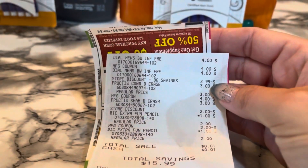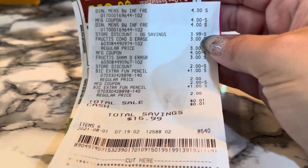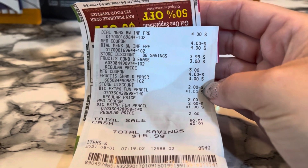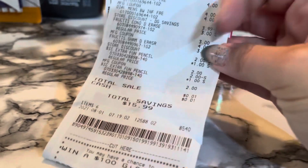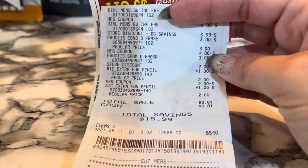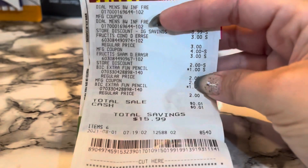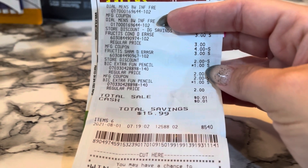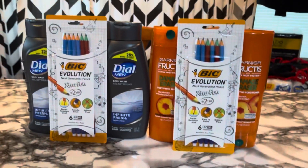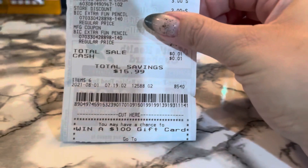Here's the Garnier Fructis at $3 each. There's my $4 off two coupon, and then the store digital coupon took off the full $2. It looks like the coupon attached a little differently today — one was showing up as $3, so it just took off the full $2 off that one. And here are my BIC Extra Fun pencils with my $2 coupon. So I paid one penny total for all of these items.